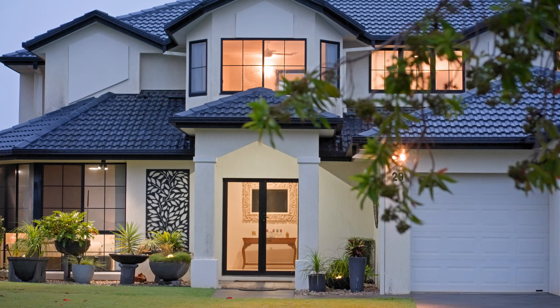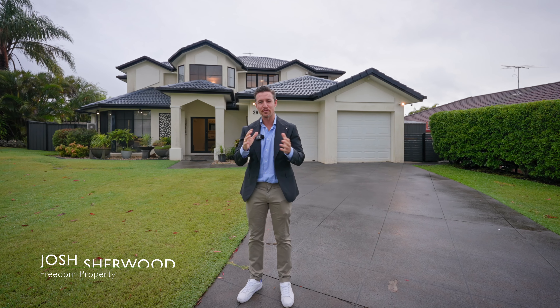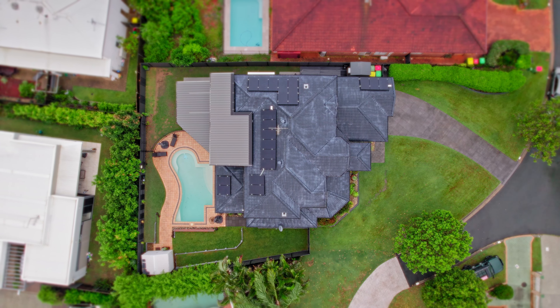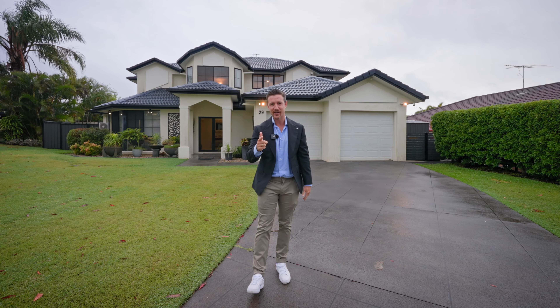Everyone, Josh Sherwood here. Welcome to 29 Queensbury Court here in Wellington Point. This is a really cool big family home with five bedrooms, three bathrooms, and a double lock-up garage. The owners have done an amazing job on the renovations — the outdoor entertaining area is amazing, the pool is great, and you're sitting here on 854 square meters of land. Not to mention you're here in Montgomery Park — what a great location. Let's check out the home.